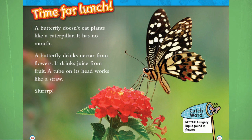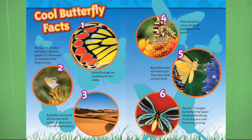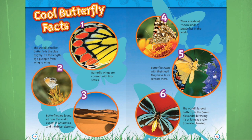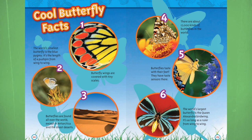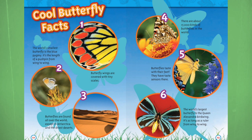Cool butterfly facts. Fact 1: Butterfly wings are covered with tiny scales. Fact 2: The world's smallest butterfly is the blue pygmi. It is the length of a pushpin from wing to wing — but it's not blue though, so I don't know why the word blue is in its name. Fact 3: Butterflies are found all over the world except in Antarctica and the driest deserts. Makes sense. Fact 4: There are about 17,000 kinds of butterflies in this world. That's a lot.